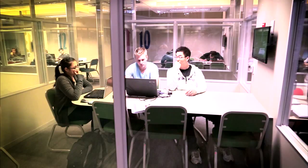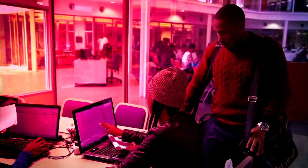In this university, you are inspired to think for yourself. You're not going to come and be spoon-fed, and that's what makes a better graduate.